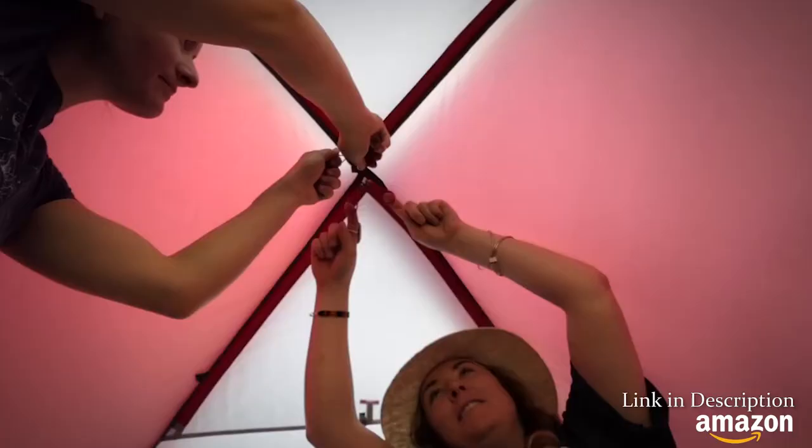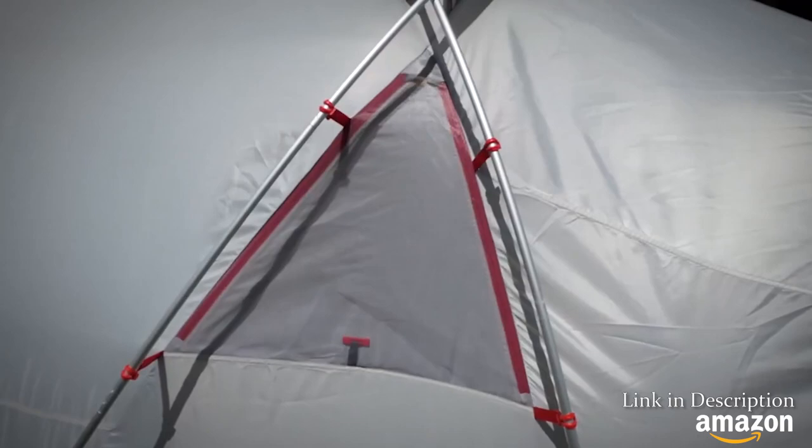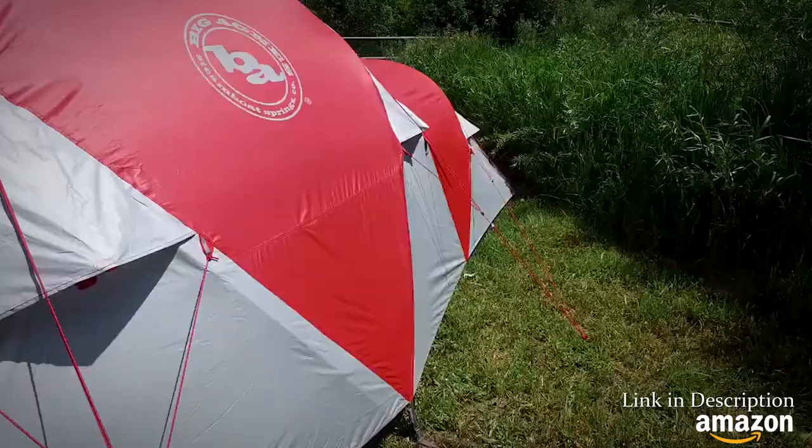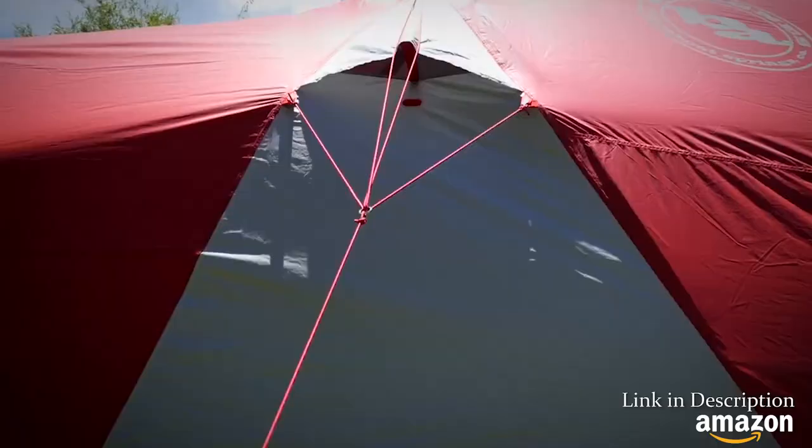Keep your team cool with ventilation. Fly vents and windows have two closure options — mesh only to give your group a breather, or zip up the nylon layer for complete closure and warmth.